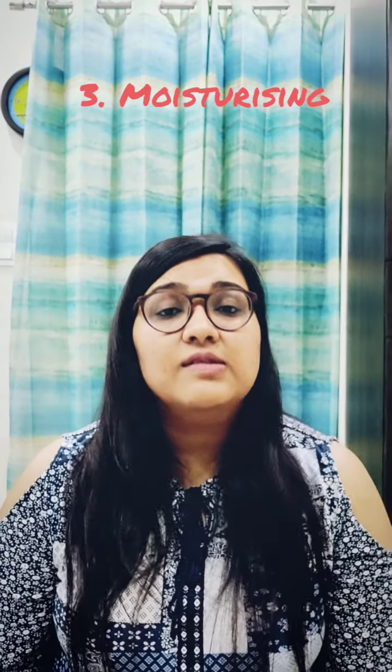Toners are basically facial mists, but there is no need to invest in very expensive toners. Toners are available cheaply in the market, but the best toner for all skin types is gulabjal. I'm sure gulabjal is available in most households — if not, gulabjal is what you need to buy and it will work wonderfully as a toner. The third step is moisturizing — it can be any lotion, cream, serum, or moisturizer that you've been using to hydrate your skin.